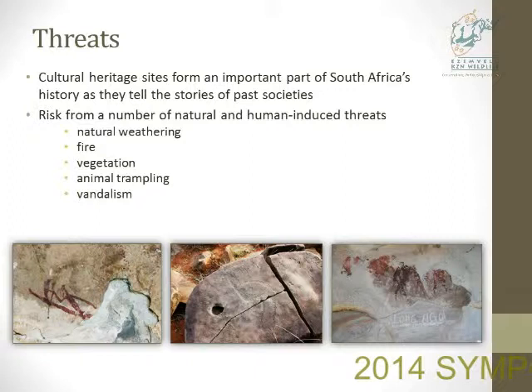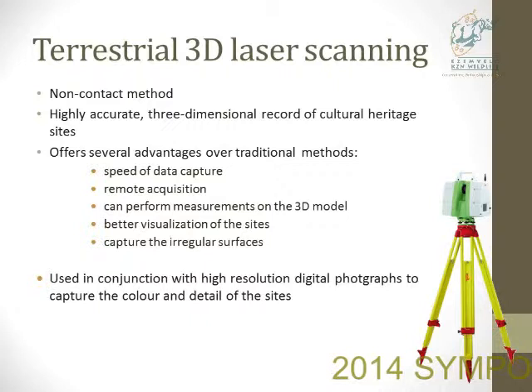3D laser scanning is a non-contact method, and it can create highly accurate three-dimensional records of cultural heritage sites. It offers several advantages over traditional methods, including the speed of data capture, remote acquisition because you have no contact with the sites at all, highly accurate measurements on the models, and better visualization of the sites because it can capture the irregular surface of the rock. The scanning is used in conjunction with high-resolution digital photographs to capture the color and detail of the sites.